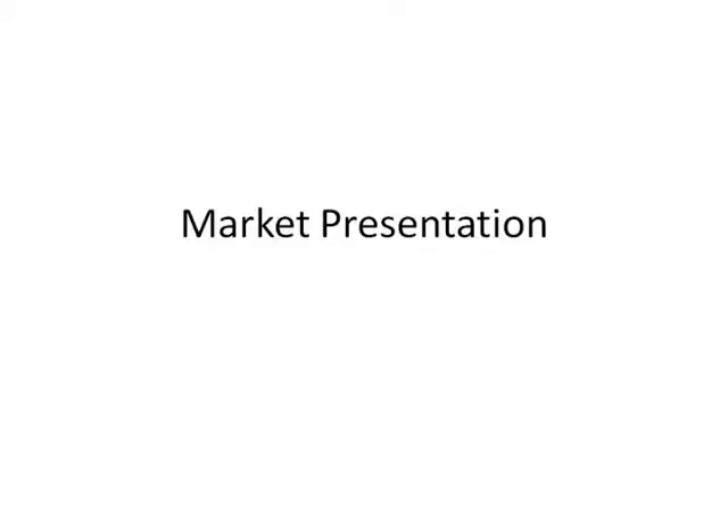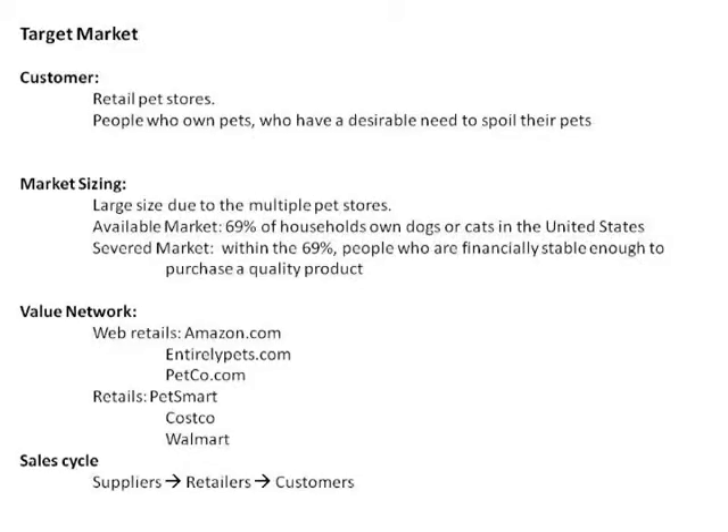Hello, my name is Ashley Ferguson and I'm part of Fuzzbusters. Today we're going to talk about our target market. Our main customers are going to be retail pet stores as well as people who own pets and have a desirable need to spoil their pets. Our market size is quite large due to the multiple different types of pet stores.